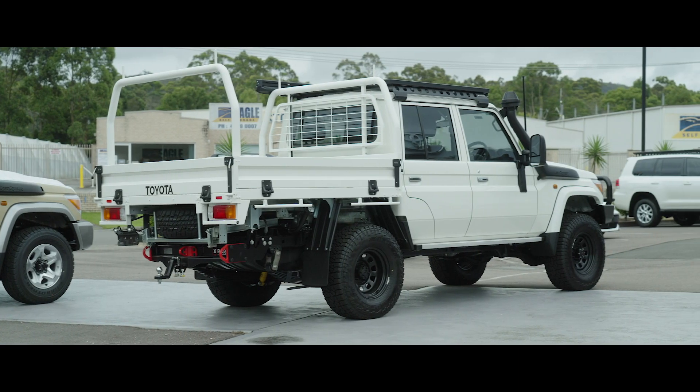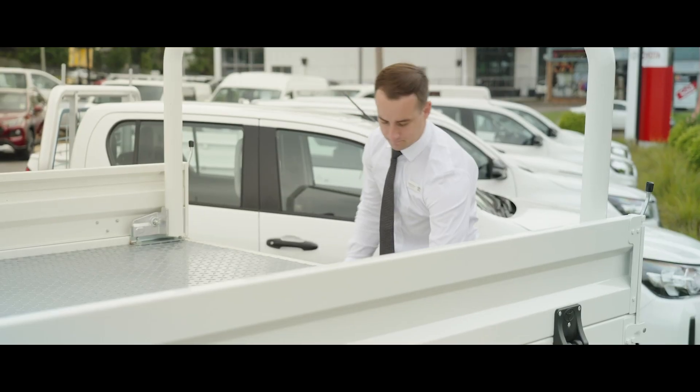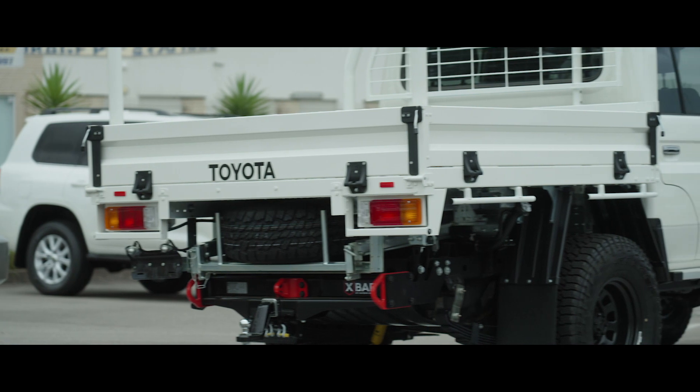The rear of the 70 Series continues this iconic look, but on this particular version, it is paired with a highly functional rear tray that's built to handle the toughest conditions.